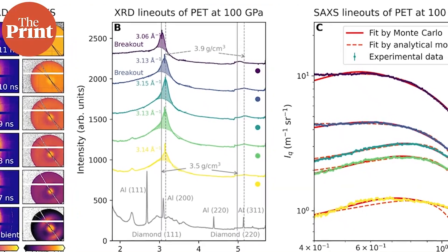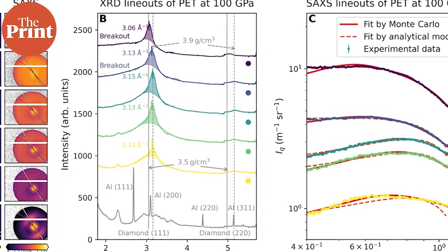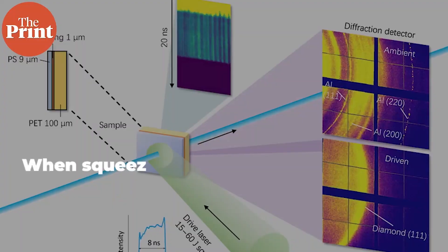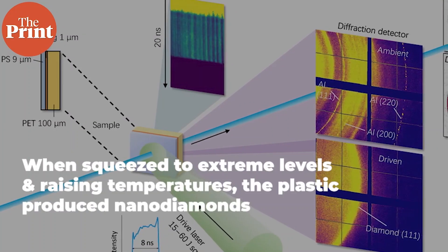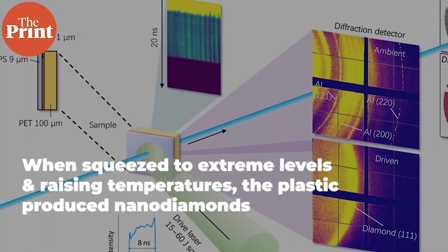With each blast, a shock wave is bolted through the plastic, increasing its pressure and temperature to extraordinary levels. When the plastic is squeezed to about a million times Earth's atmospheric pressure and heated to thousands of degrees Celsius, it was revealed that nanodiamonds had formed.